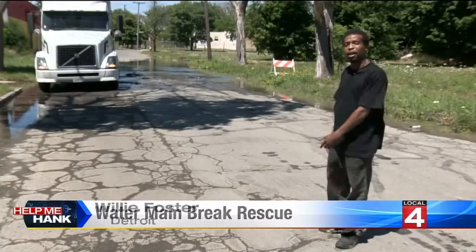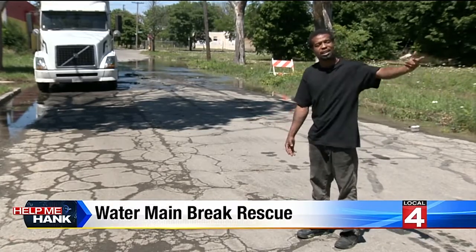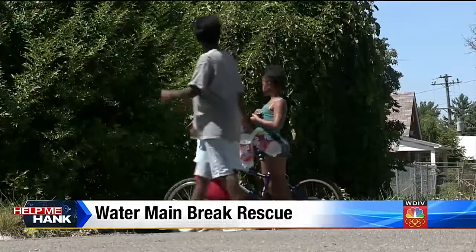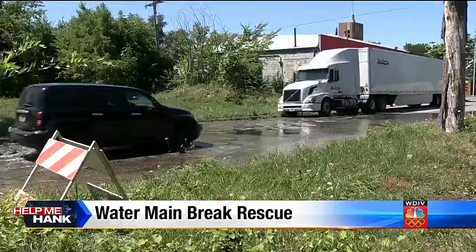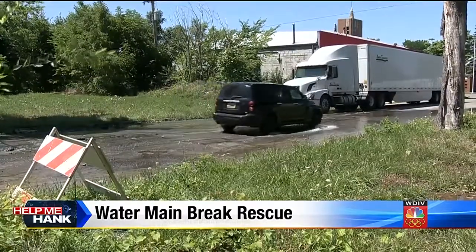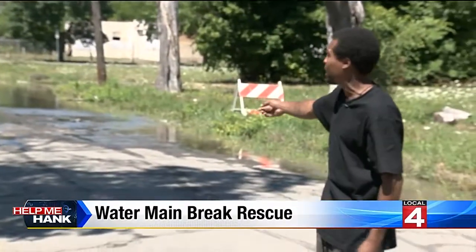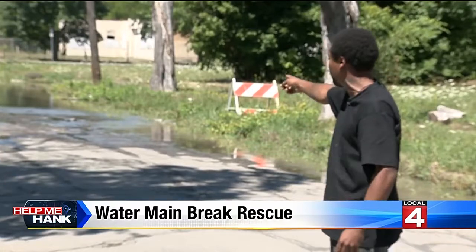They keep coming out here just patching it. And they got everybody around here paying all these high taxes, but they can't keep our streets up to par. The water keeps children who would normally be riding their bikes or playing on this street away. It's also a slow go for cars driving down this road — the water taking over. It's coming out of the street, not from the sidewalk or out of a fire hydrant.